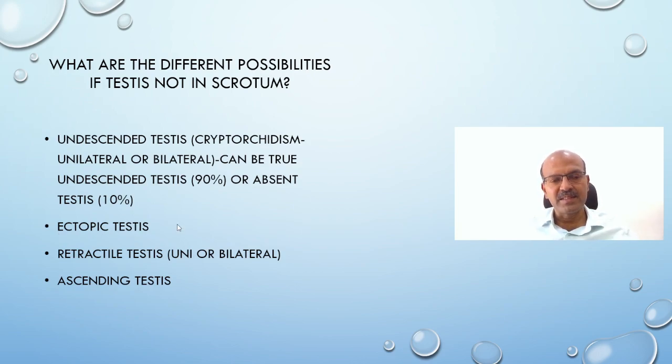Ectopic testis is where the testis forms in the normal place but during descent it loses track and migrates elsewhere. We also have retractile testis, where the cremasteric reflex and cremasteric muscle contraction is very active, so the testis comes down to the scrotum but gets pulled up due to stimuli like cold. It's very important to examine in appropriate postures in older kids — kneeling or squatting — so we don't miss retractile testis. Ascending testis is where the testis may have descended but then starts migrating back up, more relevant for pediatricians seeing older kids.